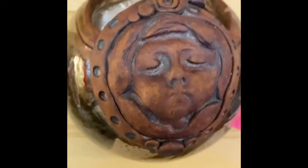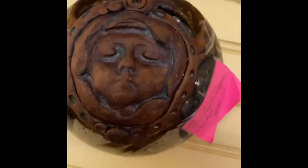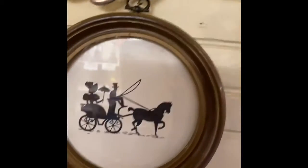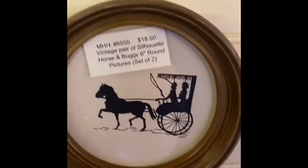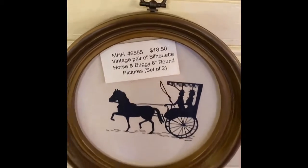Look at this wall pocket — that is neat. It's handcrafted... I don't know, it looks like a gargoyle. Wow, that's cool! And then we have silhouette pictures — those are neat.